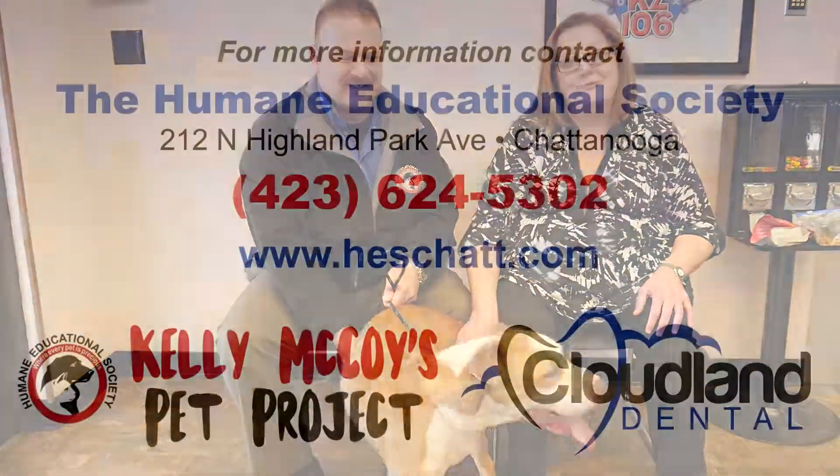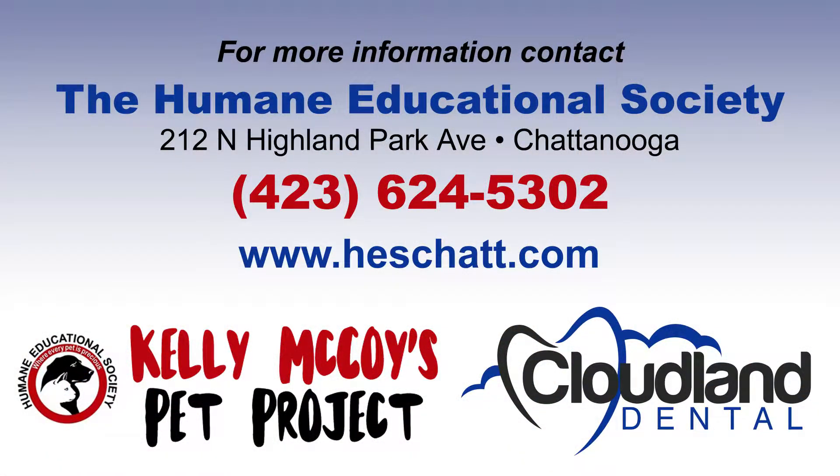Stop by and see them — they are open seven days a week. And the treatment will be paid for by the Humane Society. So go by and check out Miss Diamond, a little post-Valentine's Diamond for you. Thanks again to Cloudland Dental for making it possible. They treat your family like their family at Cloudland Dental.